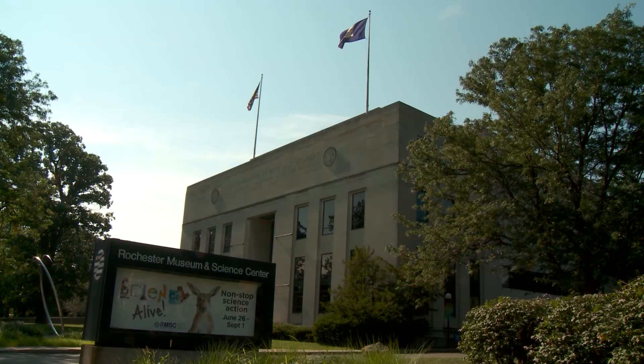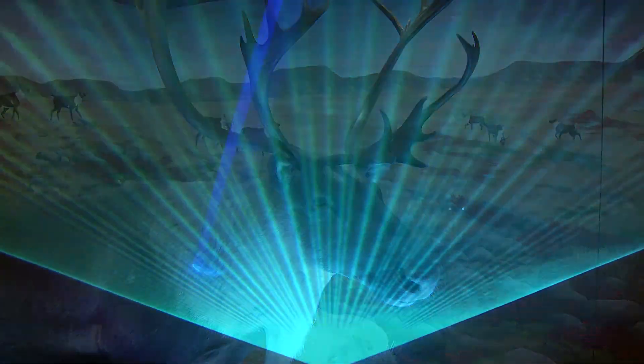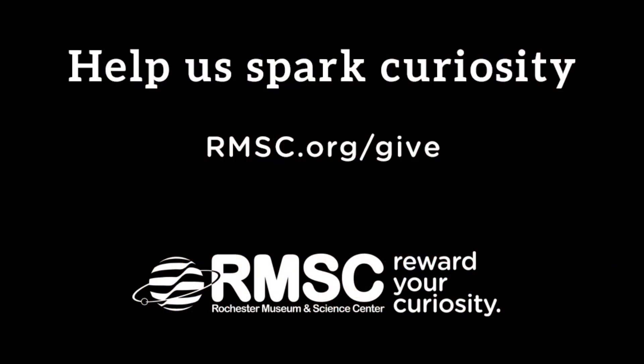I would say come and plan to spend a day at RMSC — see the things at the museum and come to a planetarium show. You can have lunch here and make a day of it and include a planetarium show in your day. Please consider giving to the RMSC on Giving Tuesday. Have a wonderful day.